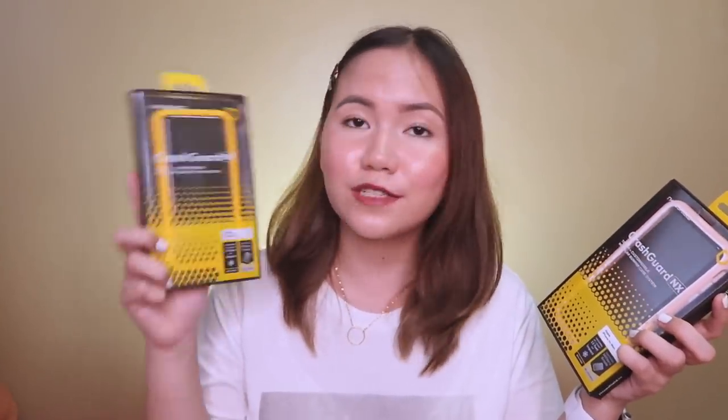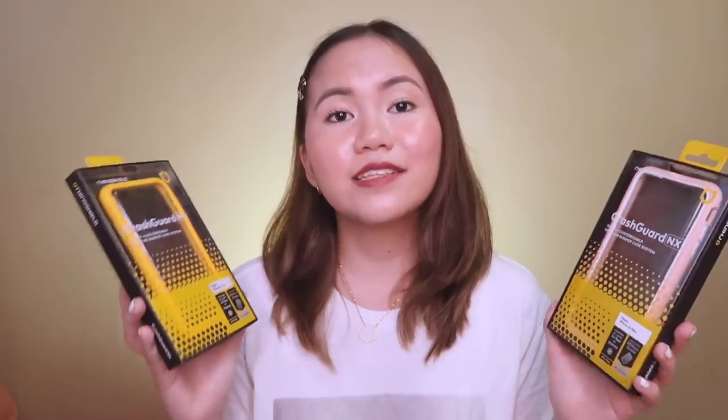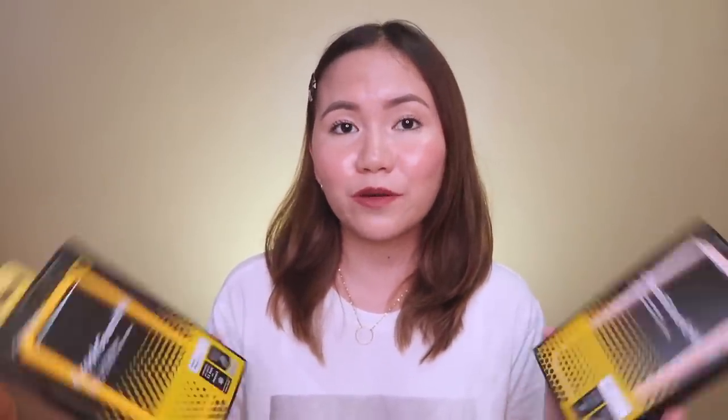Next is the Crash Guard. This is for iPhone X, XS, and the iPhone XS Max. It is a super tough yet minimal bumper case that will protect your phone on the sides. And also, masaya show off kung gaano kaganda yung color ng phone na meron ka.